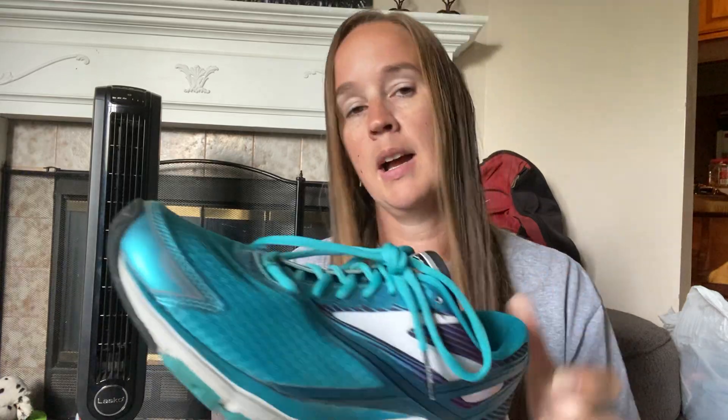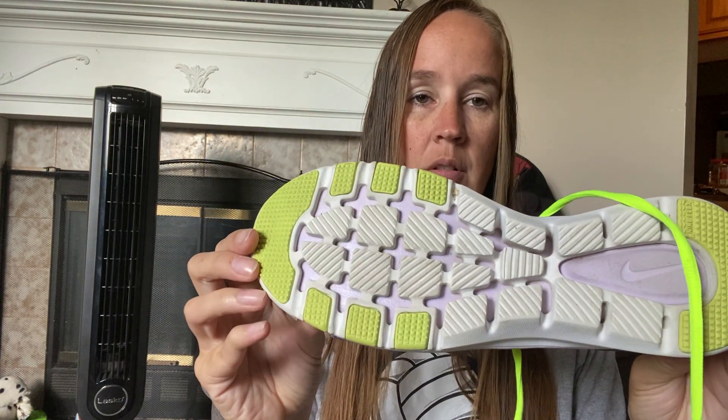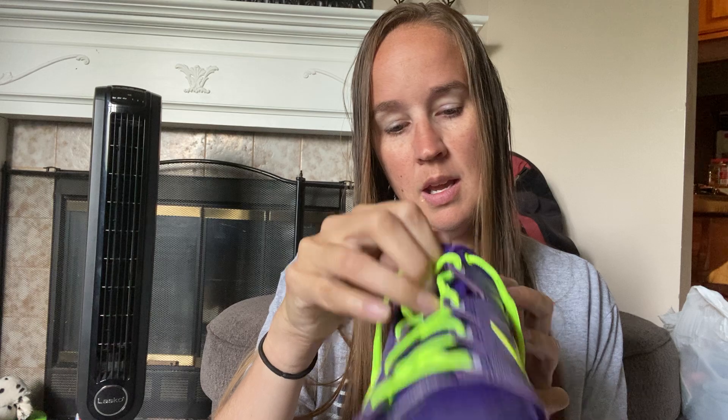And then I picked up these Brooks Launch 4, size nine. These are great for running, and if they are in good condition, I always get those. I look at the toe and then I check the sole area. And then I got a pair of Nikes. I don't pick up Nikes too much for women — just the regular ones — but these were in really good condition, seem like they've barely been worn. These are a size eight and a half, really lightweight.